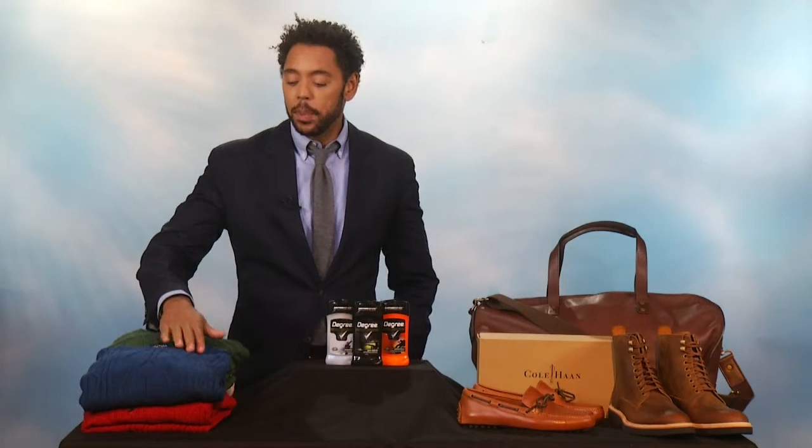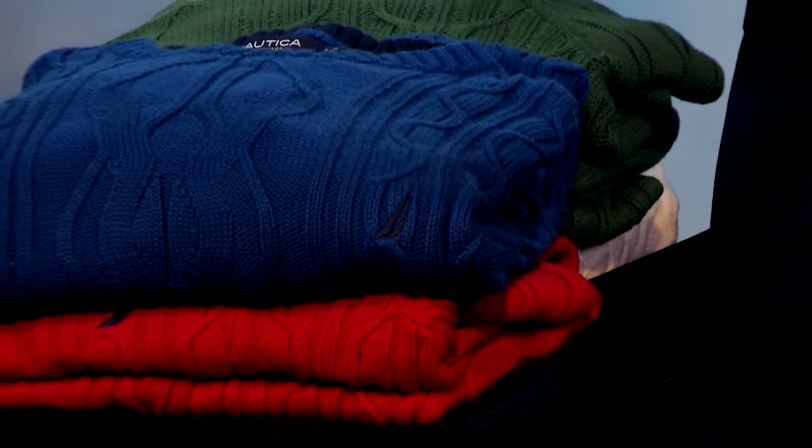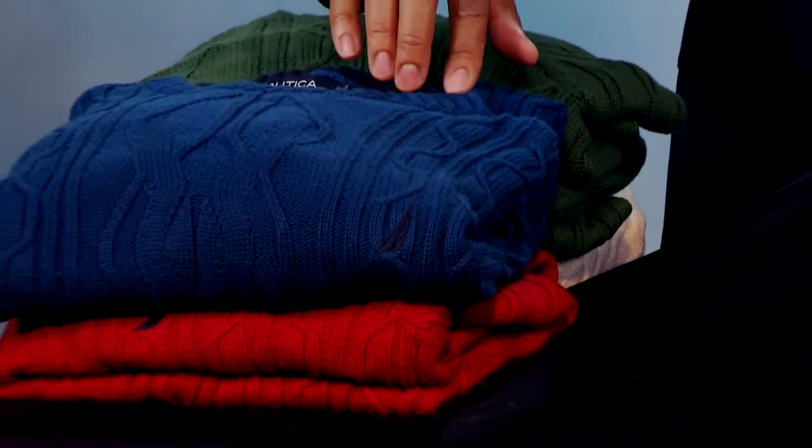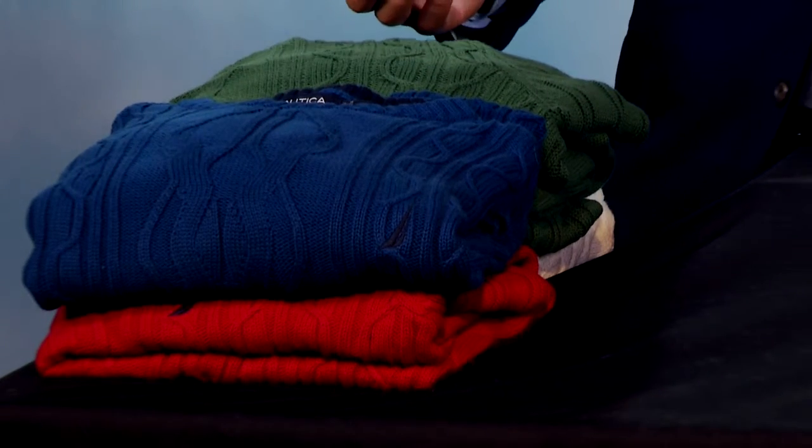And what are some of the classic pieces that guys should invest in for the winter months? Definitely guys should invest in quite a few things, some of which I brought today. First up is the iconic Fisherman sweater from Nautica. It's 100% cotton, which is great because it's easy to care for, but it also wears really well. It's very breathable, very comfortable. Comes in an array of styles and colors like this crew neck in blue. And has a great price at $79.50.